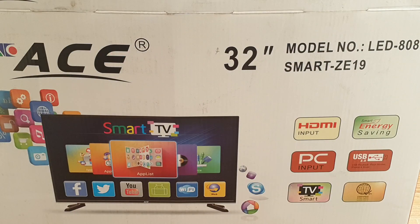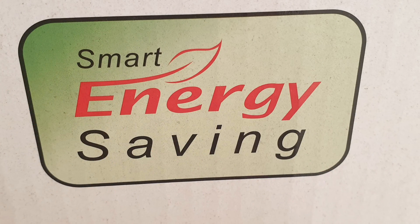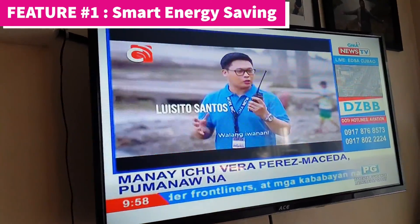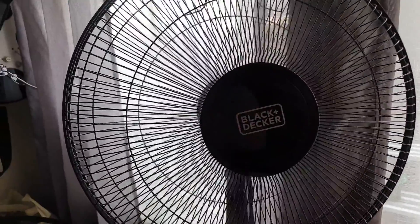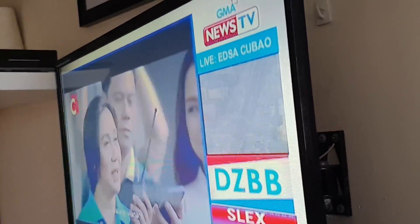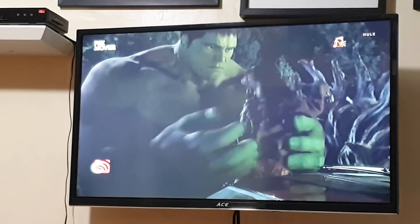As highlighted on its back, this TV set has Smart Energy Saving. The back cover says it has a power consumption of 60 watts, so we can liken its power consumption to that of a desk fan. It would take you more than 16 hours to use up 1 kilowatt of electricity. Meralco's rate is less than 9 pesos for every kilowatt, so you'll be paying less than 9 pesos for 16 hours of viewing. However, I cannot independently verify this claim, but the back says it is certified with the Bureau of Product Standards.